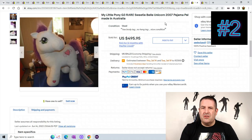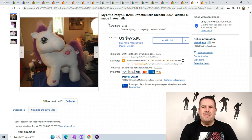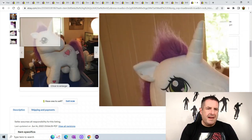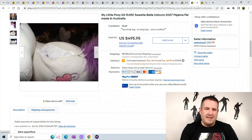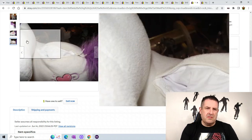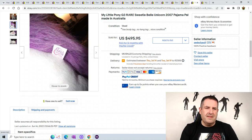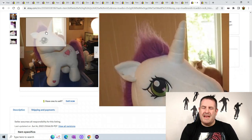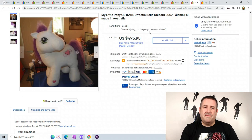Number 2 is a My Little Pony Pajama Pal from Australia. It's a pretty big one — doesn't say how tall, but it has an opening that zips up so I guess it holds your pajamas when you go visiting grandma or whatever. It's a big My Little Pony, and My Little Pony is one of the main characters from Hasbro. It sold for $495.95 plus $14.22 shipping.